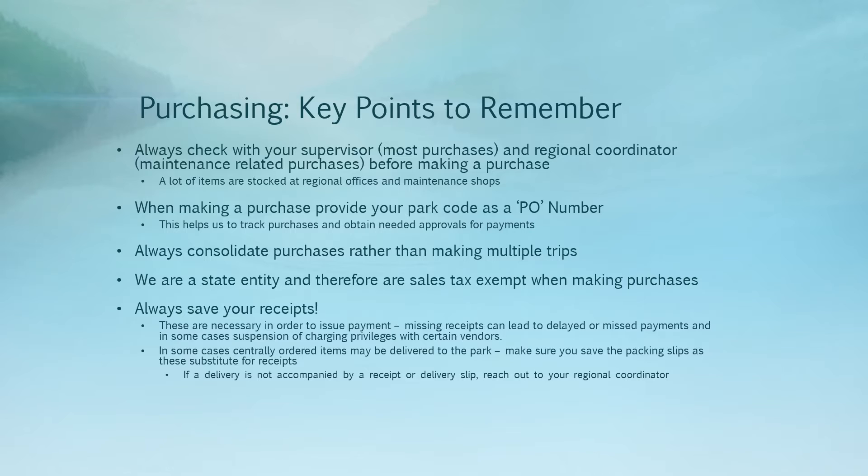Any time you are making a purchase or placing an order with a vendor, you'll want to provide your park code as a PO number. This helps the business office to track purchases and obtain any needed approvals so that we can process vendor payments in a timely and efficient manner. If you aren't sure what your park code is, you can get that information from your regional coordinator or from your supervisor.